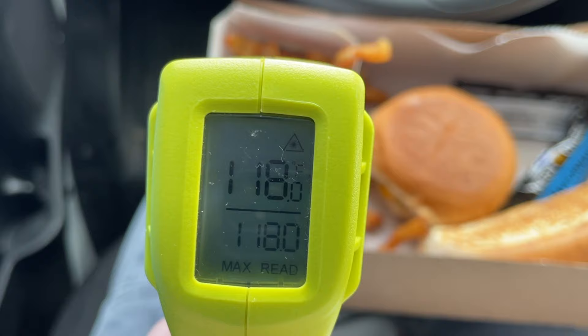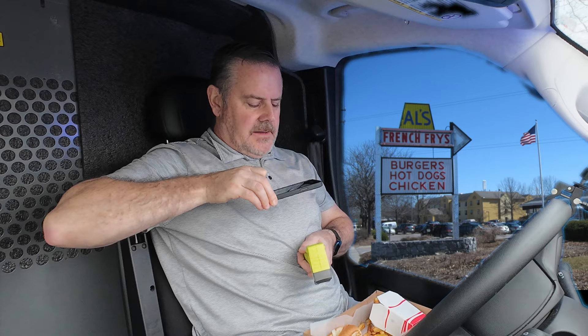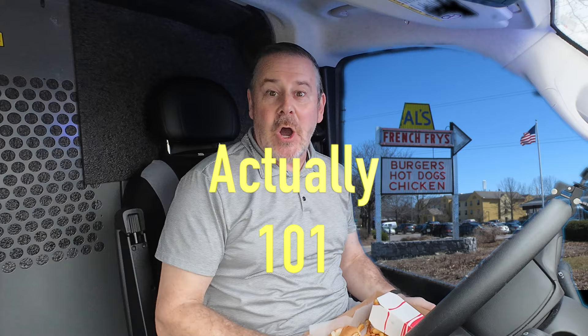Here's the box — three napkins, the perfect amount — the cheeseburger, hot dog, and the french fries. Let's check temperatures: the french fries are 118 degrees Fahrenheit, the cheeseburger is 107 degrees Fahrenheit, and the hot dog is 96 degrees Fahrenheit. All of our food is hot and fresh.